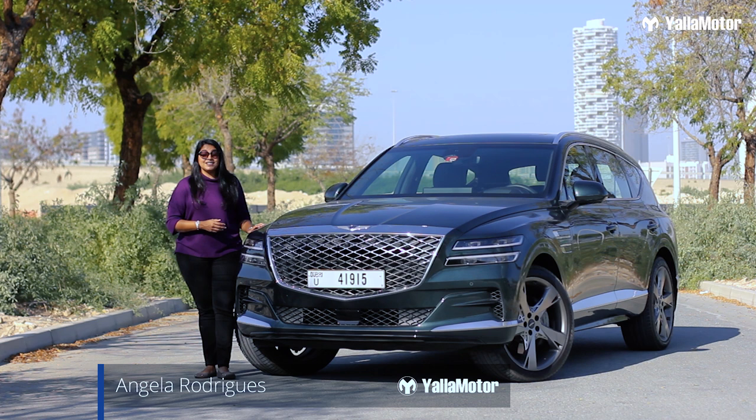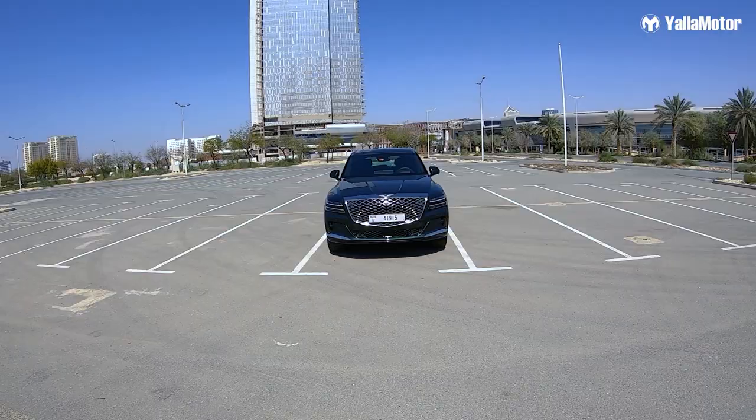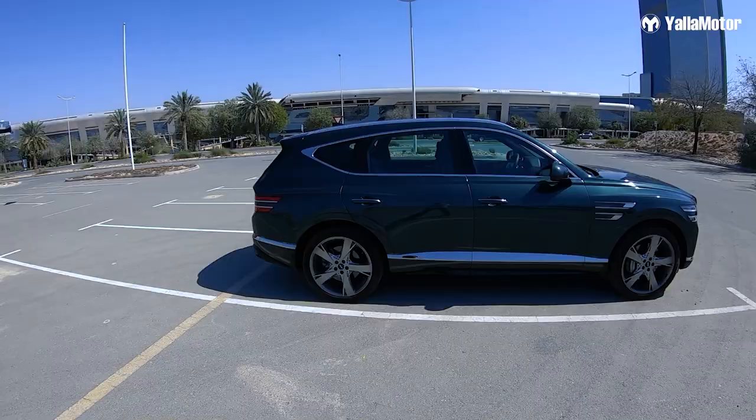Welcome back to another review with Yalla Motors. Today we have with us the Genesis GV80, the first SUV by Genesis. Genesis is the luxury arm of Hyundai. Let's take this for a ride and learn about it.